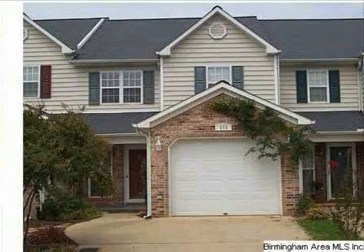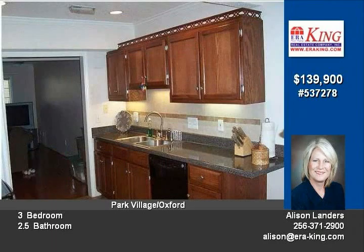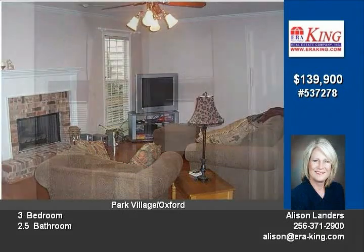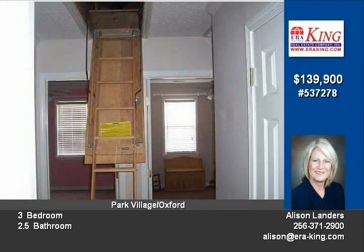Maintained with pride, this three-bedroom, two-and-a-half bath has gleaming hardwoods on main level, tile foyer, and kitchen. Updated kitchen appliances, large laundry room, lovely screen porch with tile floors, plenty of closet space, and in move-in condition.